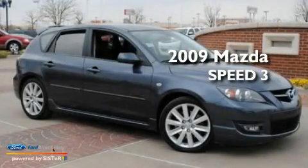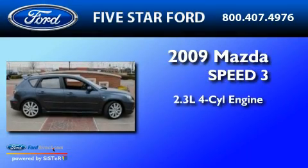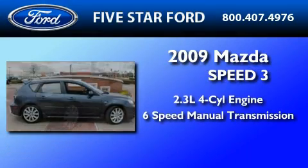This is a 2009 Mazda Speed 3. It features a 2.3-liter, four-cylinder engine and a six-speed manual transmission.